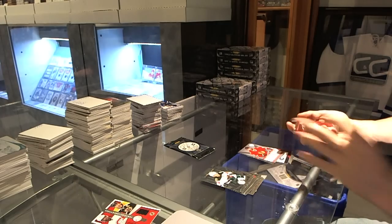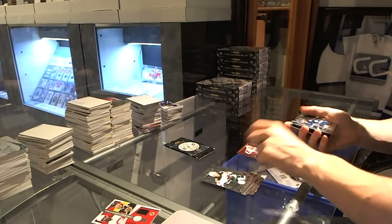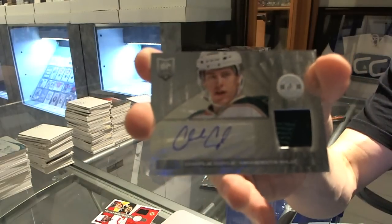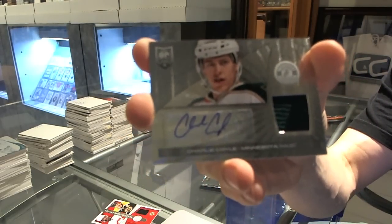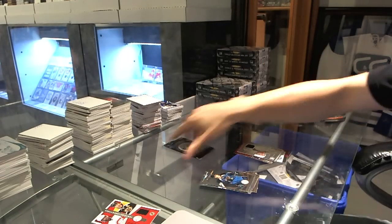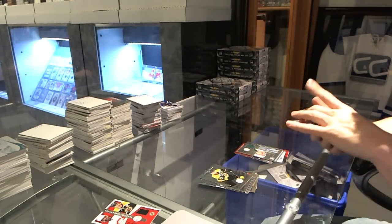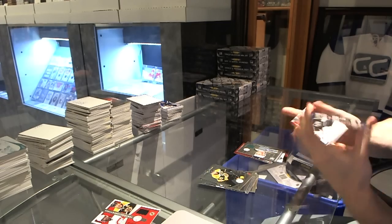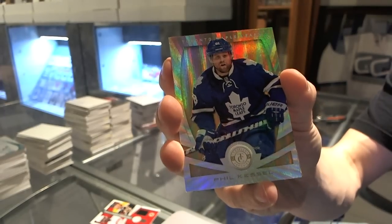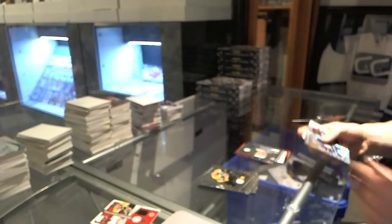We've got a Platinum Red, number to 100 for the Washington Capitals, Karl Alzner. Rookie for the Lightning, Nikita Kucherov, and a rookie jersey autograph for the Minnesota Wild, Charlie Coyle. And a mirror platinum gold, number 4 of 5 for the Toronto Maple Leafs, Phil Kessel.